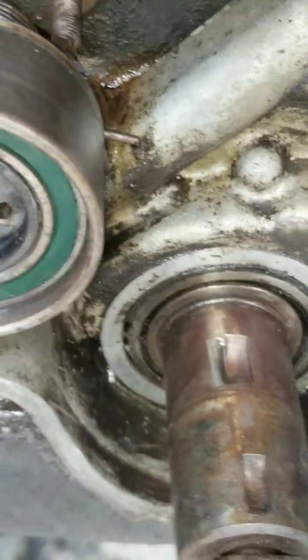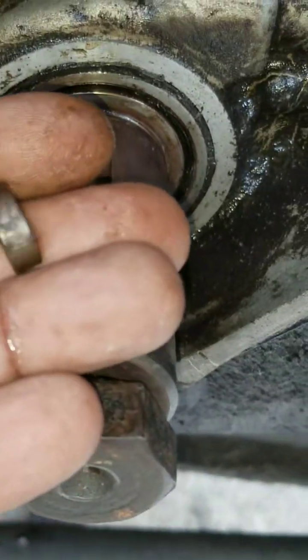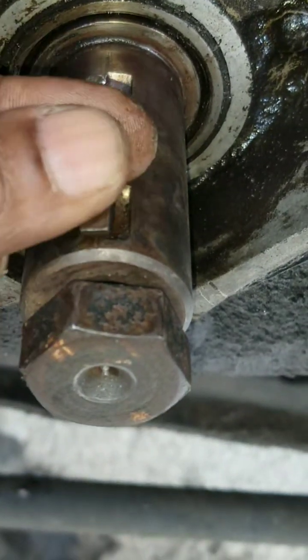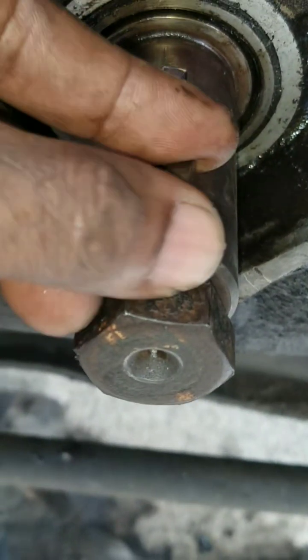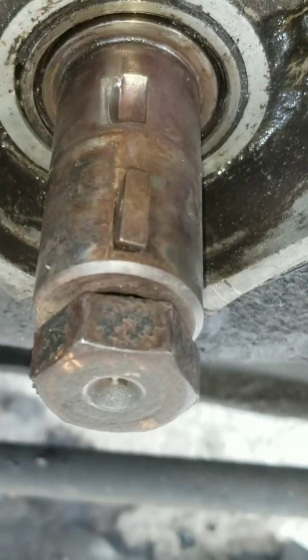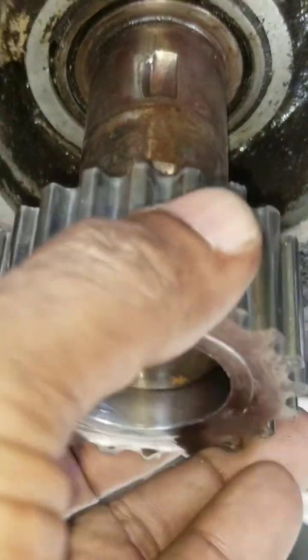If this would have slipped, the timing would have just bent up the valves and damaged the engine — you would need to change the engine. This is why I believe these Nissans are problematic in every way: engine, transmission, suspension. This keyway sits in the front here and was holding the dampener pulley.